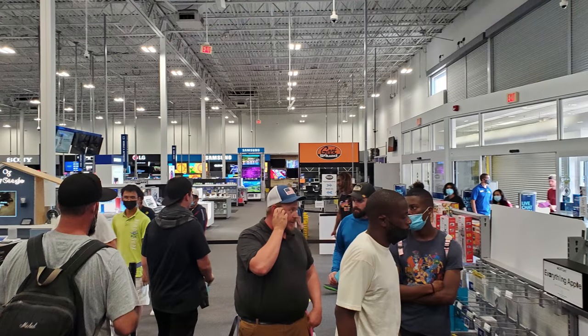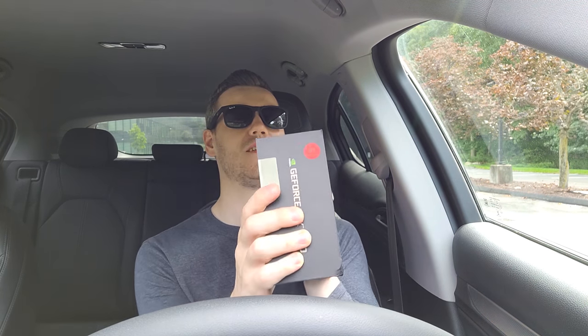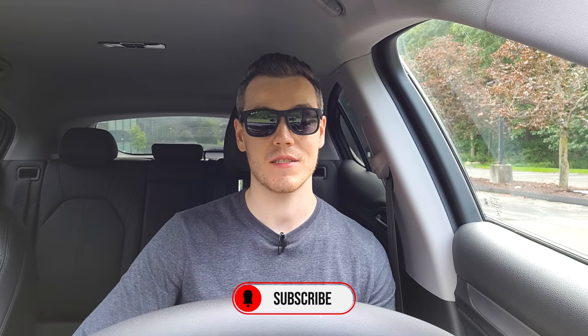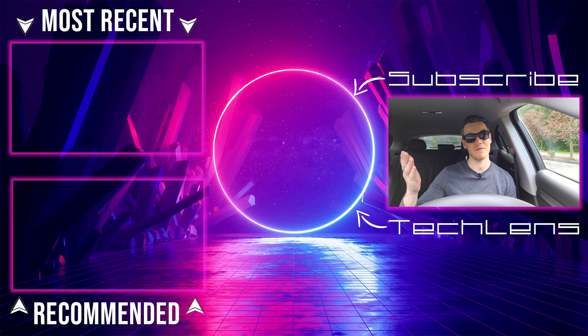RTX 3080, number 27. I'm so tired, but $700 for an RTX 3080 — there is no better deal. Most people are paying significantly more than that. If I'm being completely honest, this was by far the most fun way I've gotten a graphics card recently. Met some really cool people, and all in all it was a great experience. I just wish I had slept. If you're considering going to a future Best Buy drop, I'd really recommend it — this video should give you an idea of when to arrive and what to expect. Otherwise, I'm off home to sleep. Like this video if you liked it, subscribe if you loved it, and I'll see you in the next one.